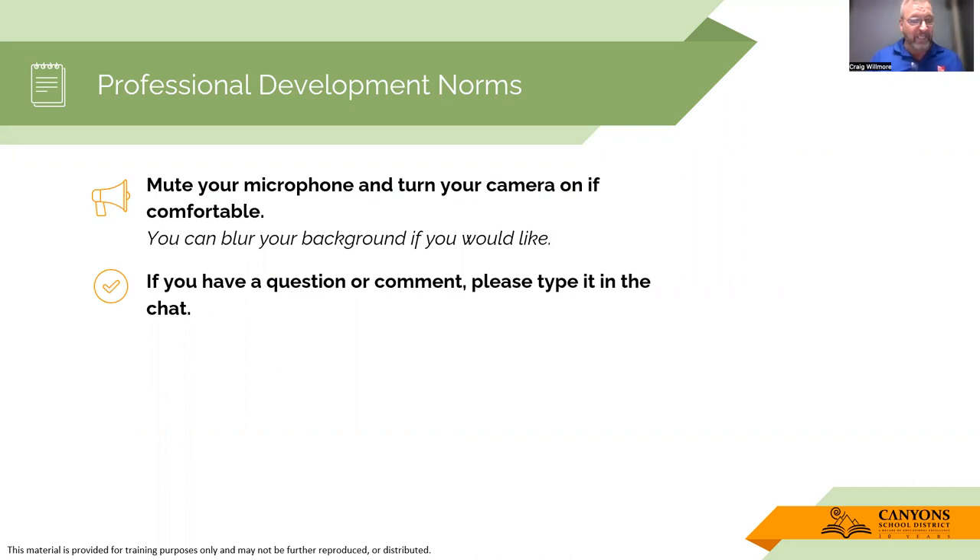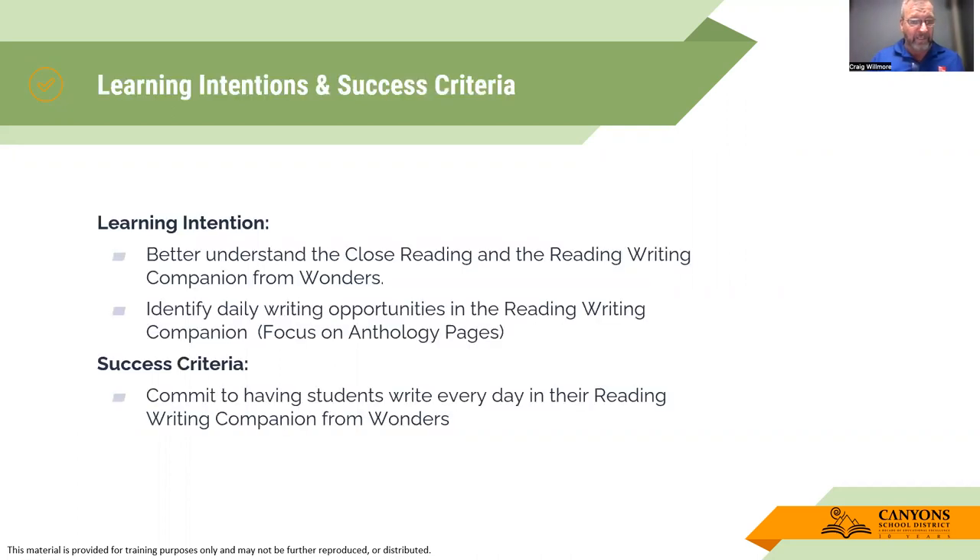I'll try and get to the chat at the end of this presentation. These are the learning intentions for today and the success criteria: to better understand the close reading and the Reading-Writing Companion from Wonders, identify daily writing opportunities in the Reading-Writing Companion. Our focus today is on the anthology pages, and the success criteria is to commit to having students writing every day in their Reading-Writing Companion from Wonders.